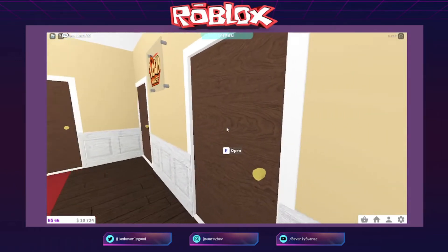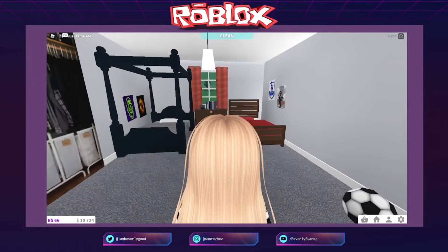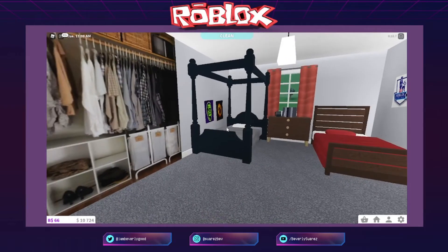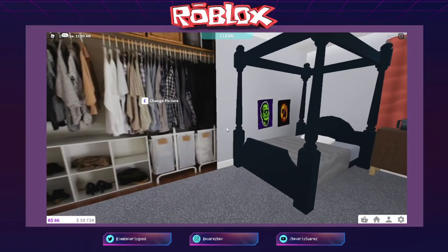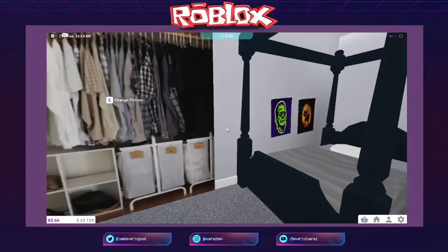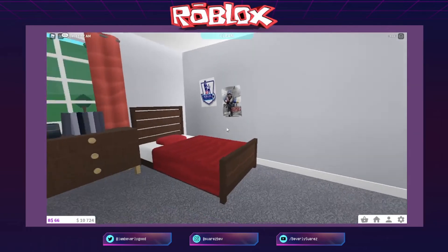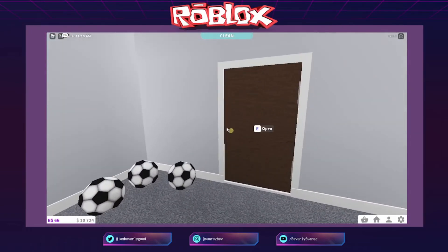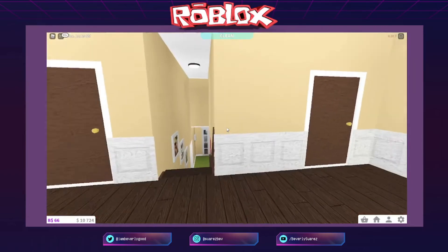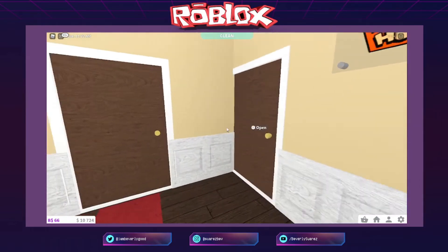Tapos next, dito naman ito yung room nila Lynn and Lucy. Si Lucy ay Gothic — siya yung nagsisiance. Tapos si Lynn Athletic sya, nagfootball yun. Ayan — share sila ng room. And then open, sunod na room ito. Kung papansin nyo, sa mga girls ang lalaki no?